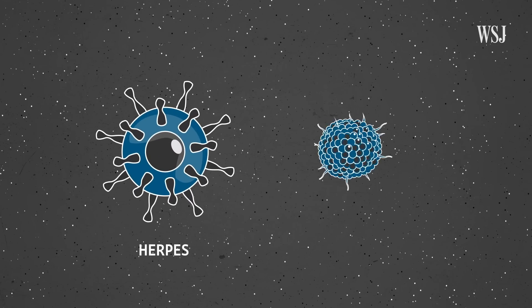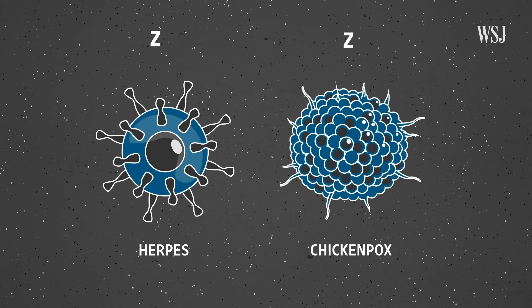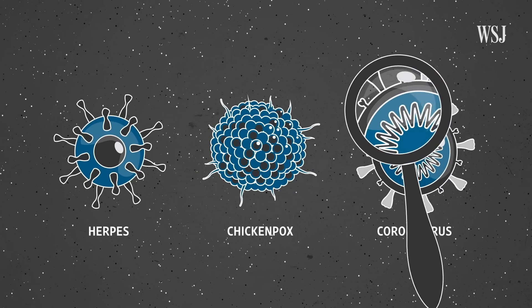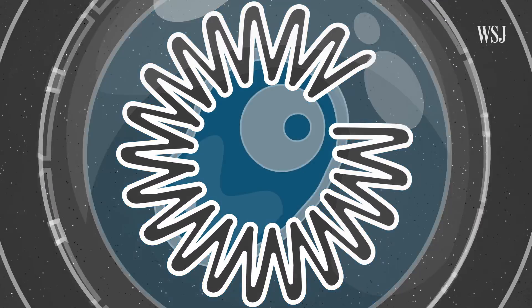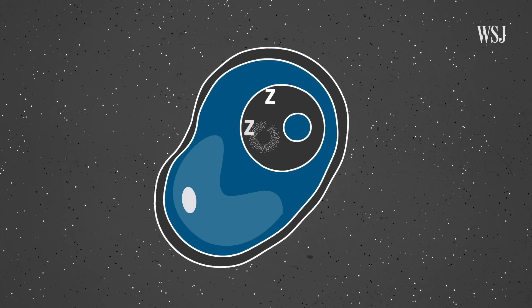Viruses like herpes and chickenpox can lie dormant for months or even years before becoming active again. Scientists haven't observed this phenomenon in coronaviruses yet and think it's unlikely — their short genetic codes don't have the bandwidth to produce the proteins that would help them settle in a human cell, lay dormant, and then resurface. Scientists think these blips pose little threat to individual patients because the viral levels are low and the immune system is better equipped to fight the virus off.